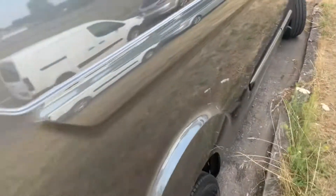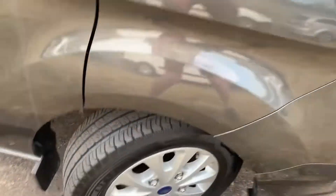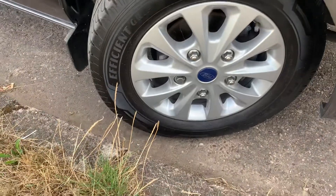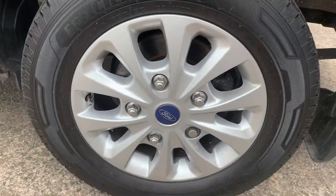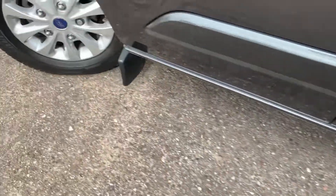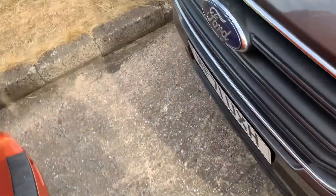I'll just show you inside. Tyres are obviously all good, as you'd expect at 11,000 miles. Alloys are unmarked — all four are good. Bonnet looks fine, no stone chips there.